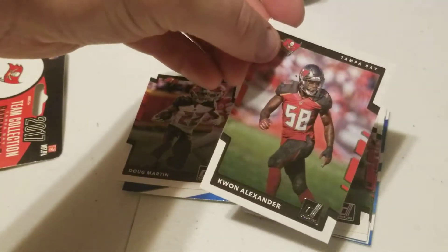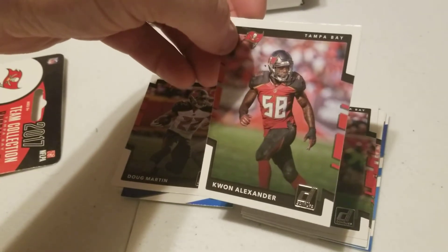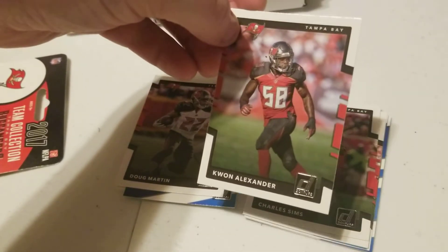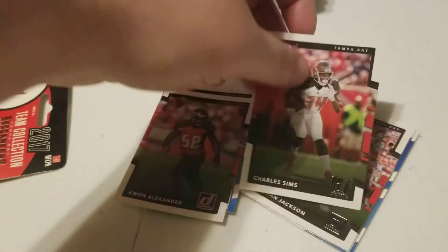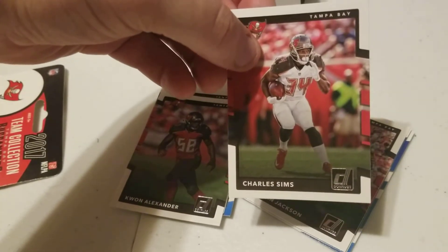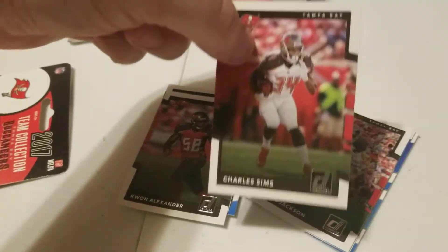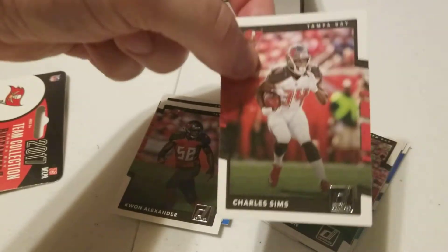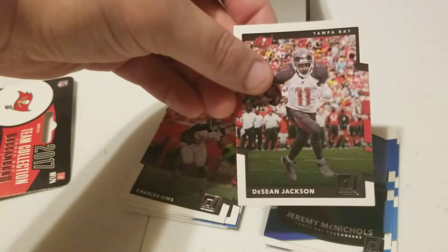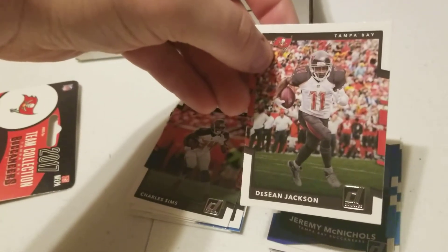My absolute favorite person on our defense is Kwon Alexander — I've been talking about him ever since he started. Probably my second favorite Buccaneer and my favorite defensive player. We have Charles Sims — I don't have a whole lot to say about him, but all these guys are solid. I've always thought the Bucs were a good team; we just needed the right quarterback to let us shine, and now we have. I really did like DeSean Jackson — obviously we don't have him anymore, but that was a fun year when we picked him up.